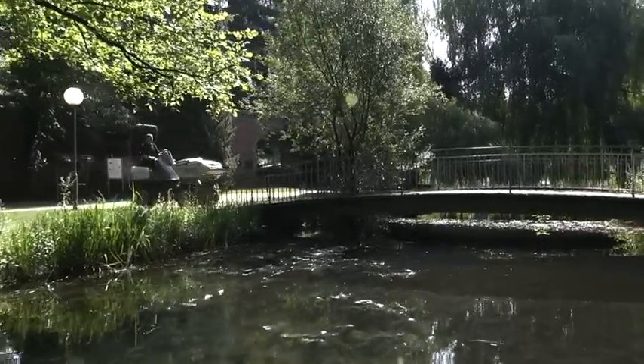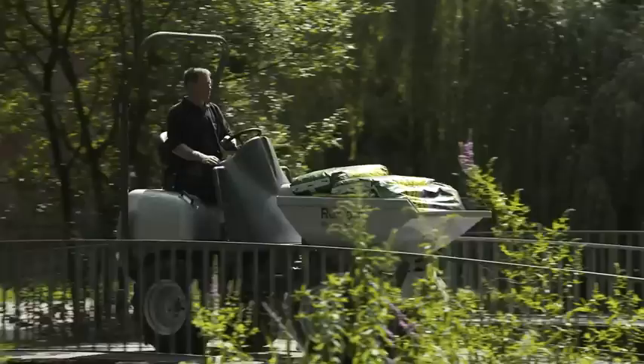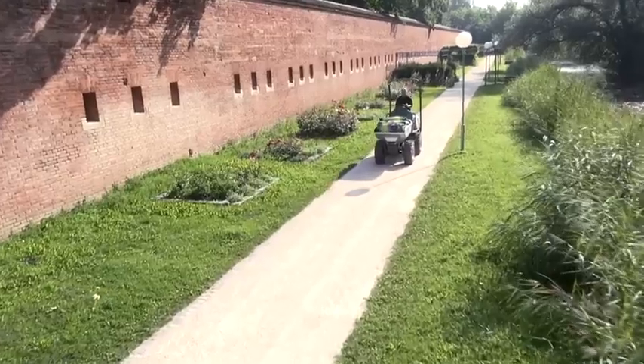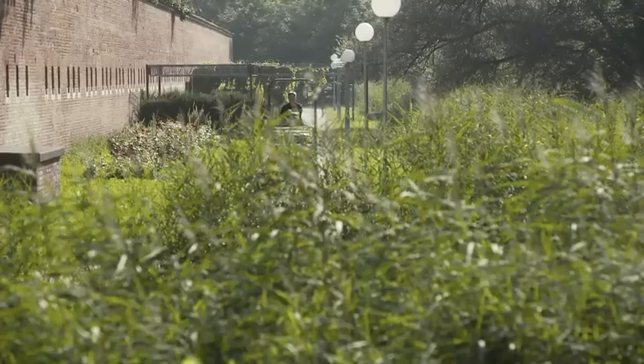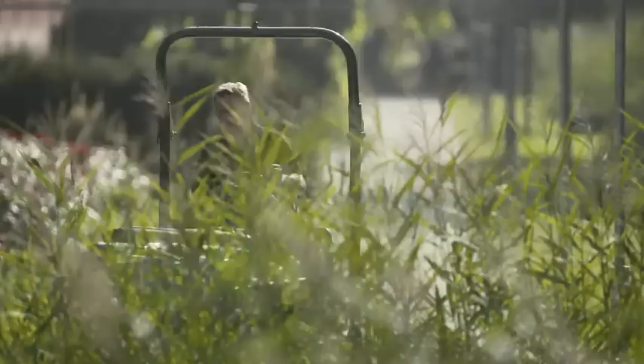Bosch Rexroth has developed a new energy-efficient single-wheel drive system for four-wheel drive vehicles. HET High Efficiency Traction Control offers economical operation on-road and optimal drive characteristics off-road for a wide variety of vehicle types, such as municipal vehicles, farm loaders, or mini-dumpers.